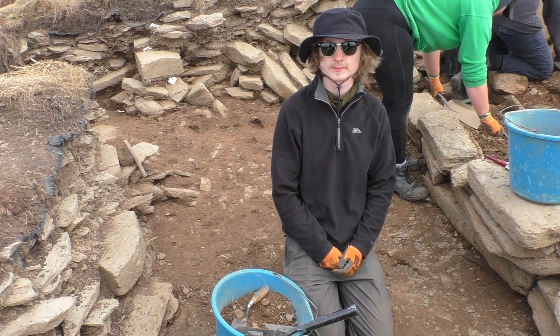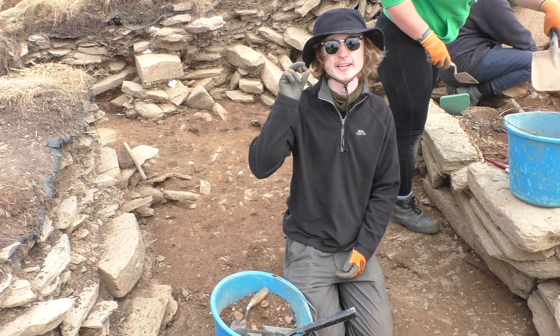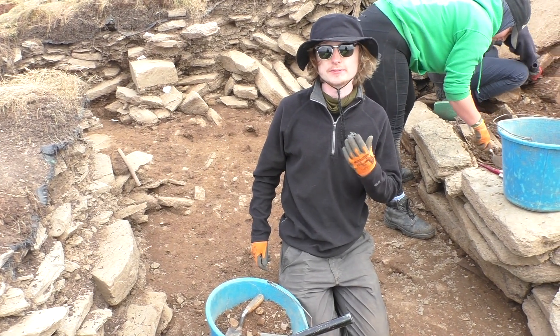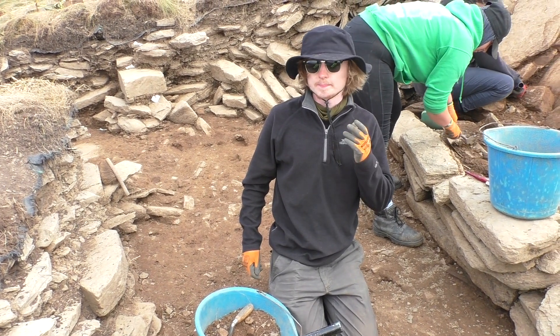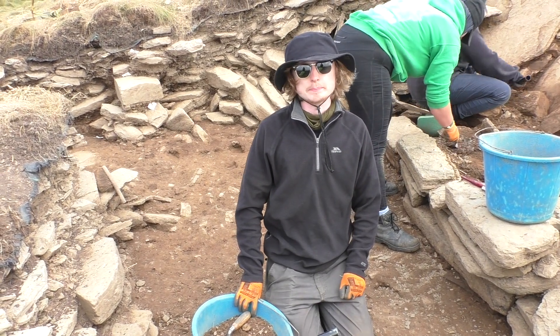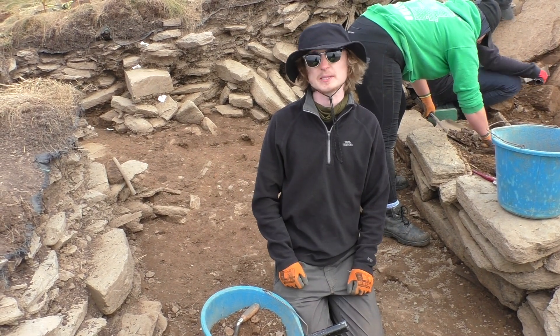So Aidan, what's your favourite find been on the excavation? So far there's a small polished stone ball that was found by me, made of banded flint, and it looks like it's been exposed to heat and fire and cracked. But it's absolutely beautiful — it's smooth, it's round, it's a polished ball.